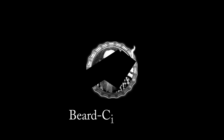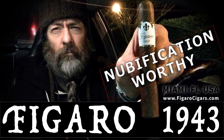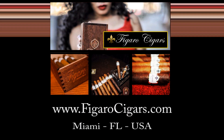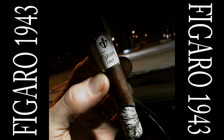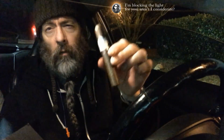Thank you for tuning in to another episode of Beard Cigar Beer. Another chilly evening — I'm trying to stay warm here. I have a Figaro 1943.